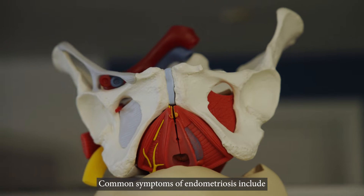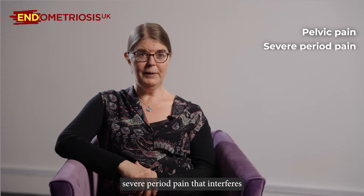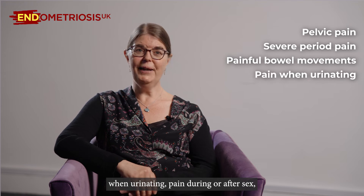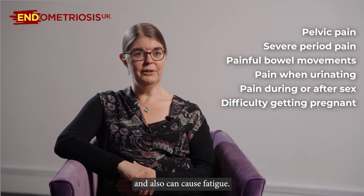Common symptoms of endometriosis include chronic pelvic pain, severe period pain that interferes with your day-to-day life, painful bowel movements, pain when urinating, pain during or after sex, difficulty getting pregnant, and it can also cause fatigue.